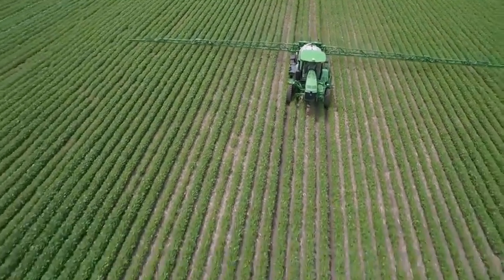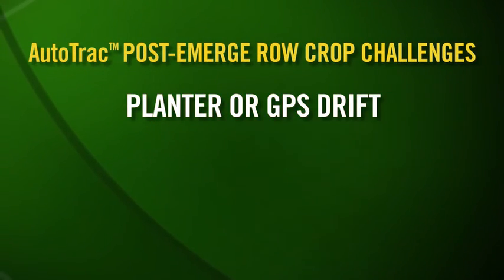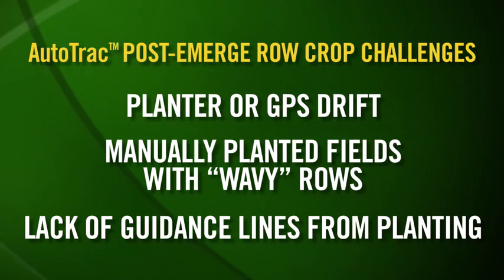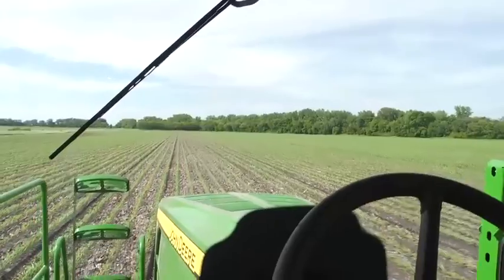When Mother Nature gives you an open application window for controlling pests or applying nutrients — no matter how short it is or even if it's after dark — you need to be ready to go and get the most out of your equipment, especially in post-emerge row crops where weed pressure seems to explode overnight. While AutoTrack offers numerous advantages, it can be a challenge to run between the rows in post-emerge applications without running over the crop. This is primarily caused by issues such as planter or GPS drift, manually planted fields resulting in wavy rows, or not having access to guidance lines from planting, as is often the case for ag retailers.